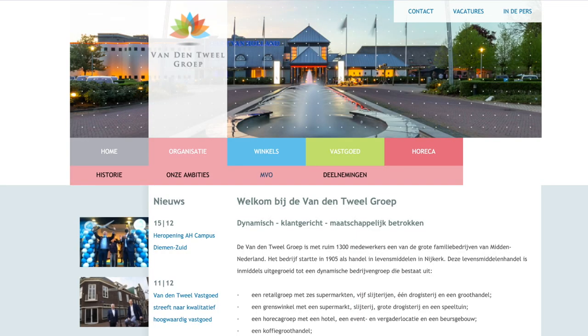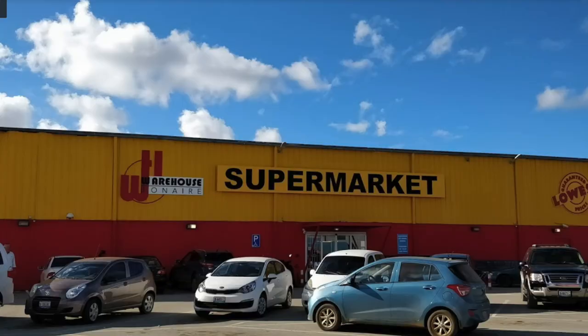For supermarkets, you have the Warehouse Bonaire and the Vendant Supermarket, which has a very good choice of fruits, vegetables and everything you need — but it's expensive. The Warehouse Bonaire is slightly cheaper and good for buying in bulk. They're almost opposite each other, less than a mile's walk from town. Vendant also runs a minibus service twice a week — Tuesdays and Fridays — that picks you up and returns you after two hours.